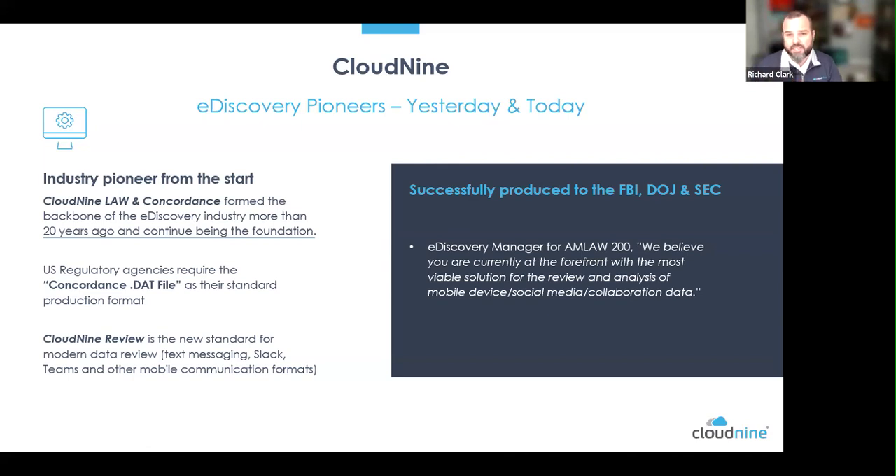Cloud9 Review is a very sophisticated platform, around for almost two decades — robust and mature to handle all the data for the review side. It is cloud-based, whereas Concordance and Law are on-prem, with Law also available in cloud for processing. Everything Brian talks about leverages Law to do data processing in an automated process.